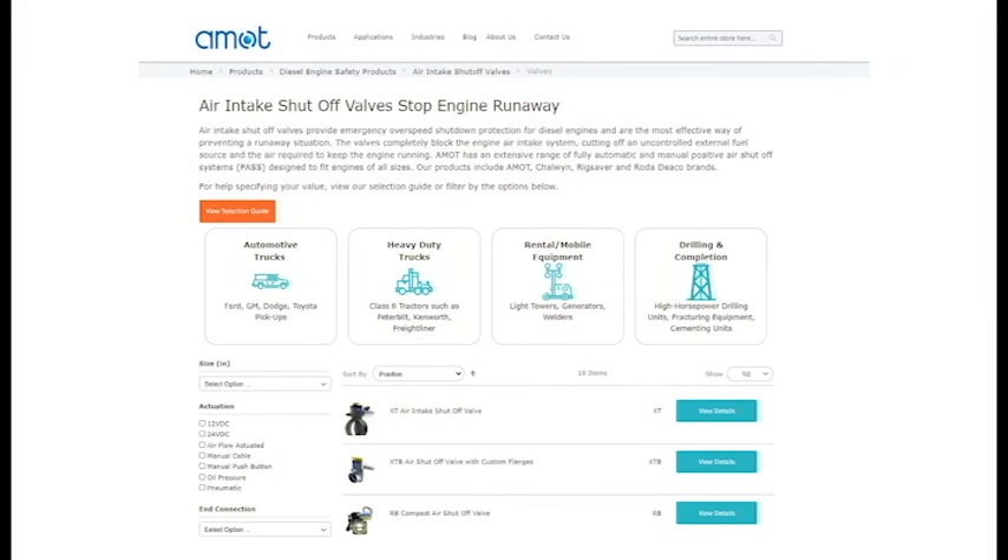If you need further assistance with selecting the correct positive air shutoff system, give us a call today or visit our website at amod.com and use our diesel engine safety product filter, which allows you to filter by application. Until next time, keep safe.